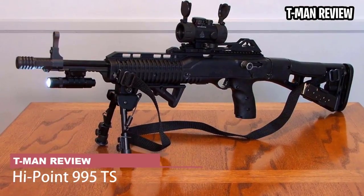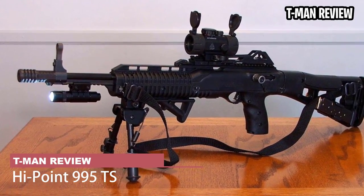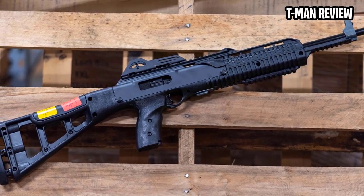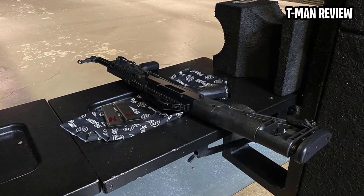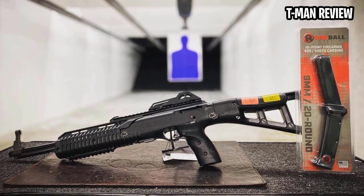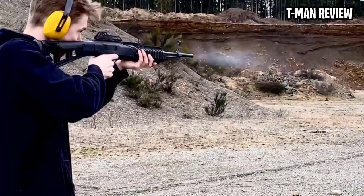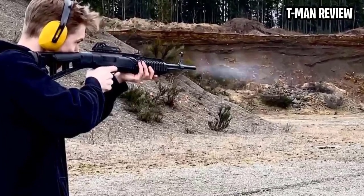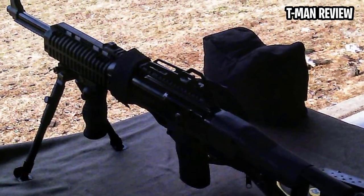Hi-Point 995TS. Who hasn't sauntered into a gun show and caught one of these beauties winking at you? Safe bet, you at least jingled your pocket change to see if you had enough to take one home. Despite its blue-light-special price tag, the 995TS performs respectably for a utility long gun. The carbine's simple blowback operation gives it the chops to chew through any ammo. Additionally, 9mm coming out of a 6.25-pound gun is a kitten in the recoil department.